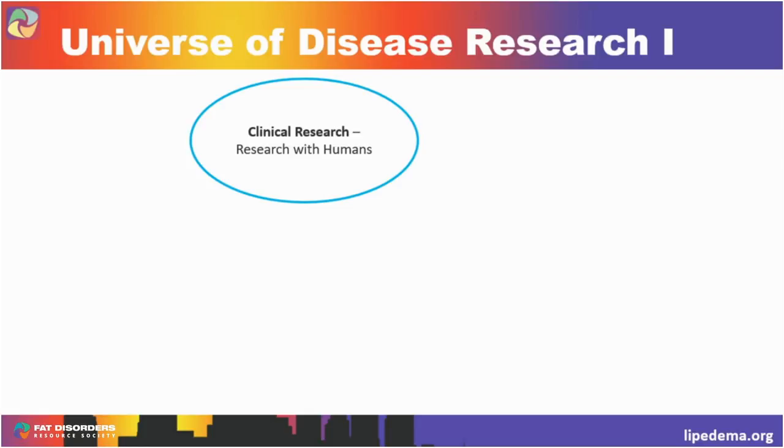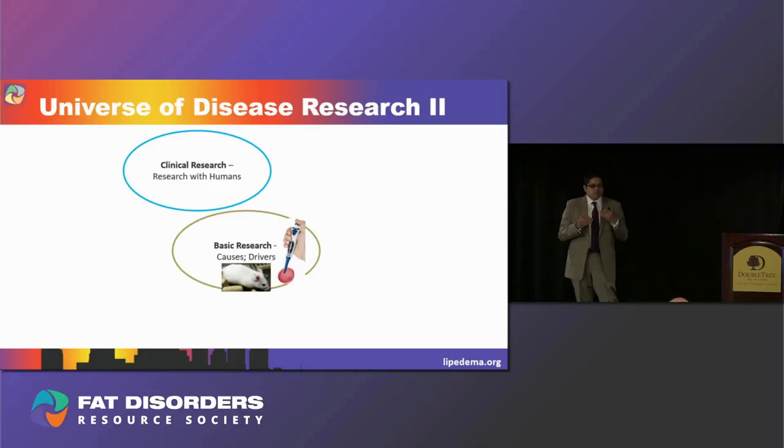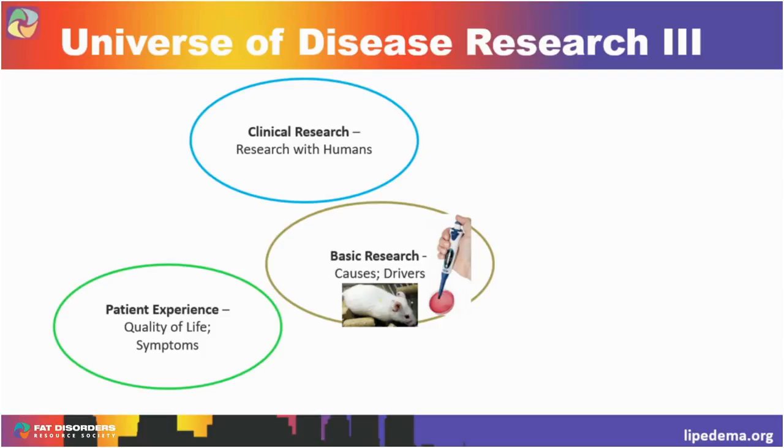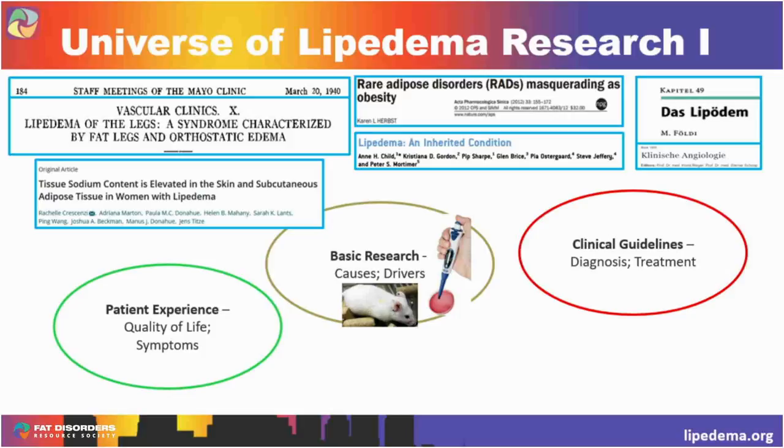I'm really happy that my talk followed Polly's because her talk covers clinical research perfectly. If you take a moment and imagine all of the information in disease research, clinical research is only one part — that's research that involves humans. What goes hand-in-hand with clinical research is basic research, where you're trying to understand what causes or drives the disease. This involves animals or bench research. Alongside that, you'd also try to capture the patient experience — the quality of life of these patients and their symptoms. In an ideal world, all three — clinical, basic, and patient experience — would feed into clinical guidelines for how medical professionals diagnose or treat a particular disease.